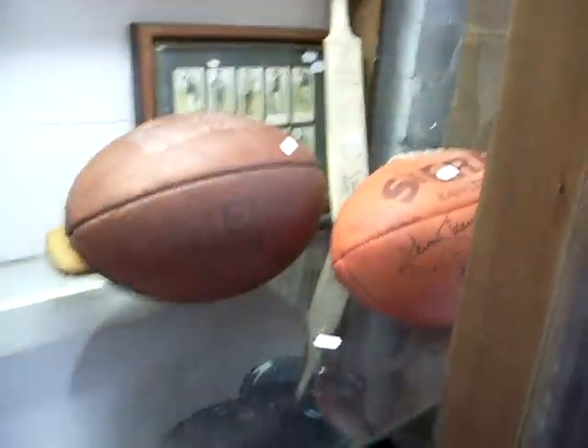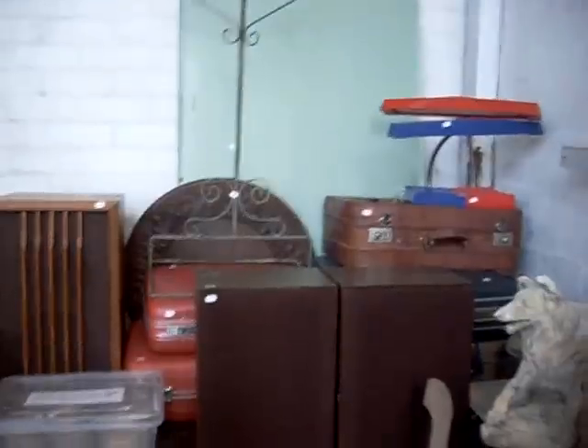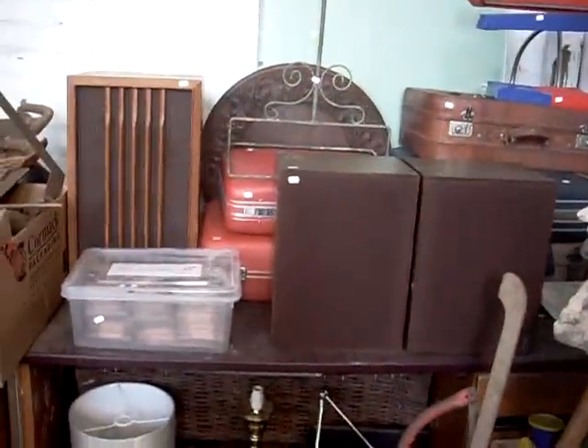Ephemera. Golf gear. Art glass. Signed footies. Bottles of grog down the bottom again. More tools and drill bits. Painting stuff. Big group lot in the corner with speakers and gear. All sorts of stuff this week.